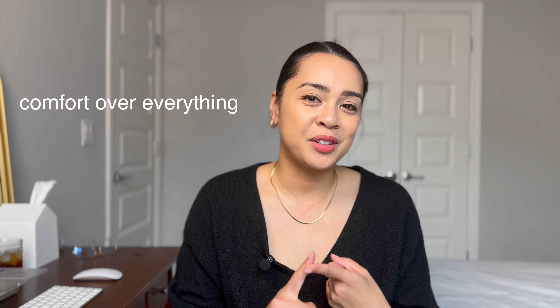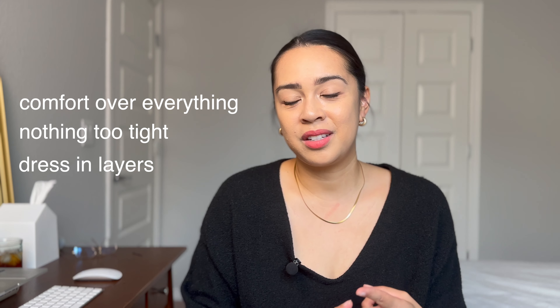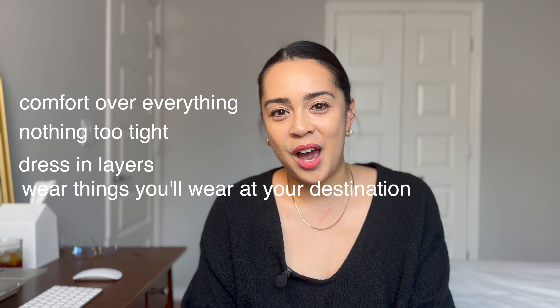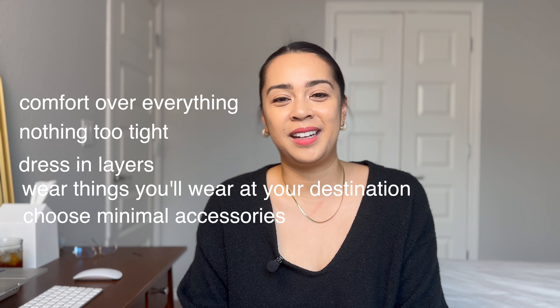And there you have it — five tips for picking those tricky plane outfits. Number one: comfort over everything. Number two: nothing too tight. Number three: dress in layers. Number four: wear things that you are going to wear at your destination also. And number five: choose minimal accessories for your travel outfit. Let me know which tip you think you'll use, and like and subscribe.